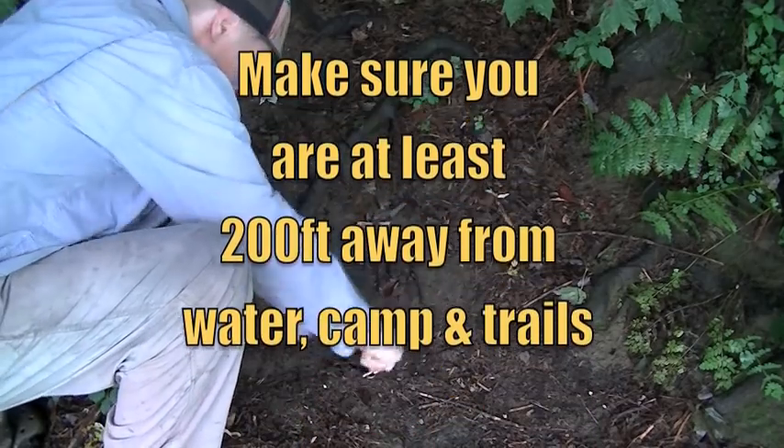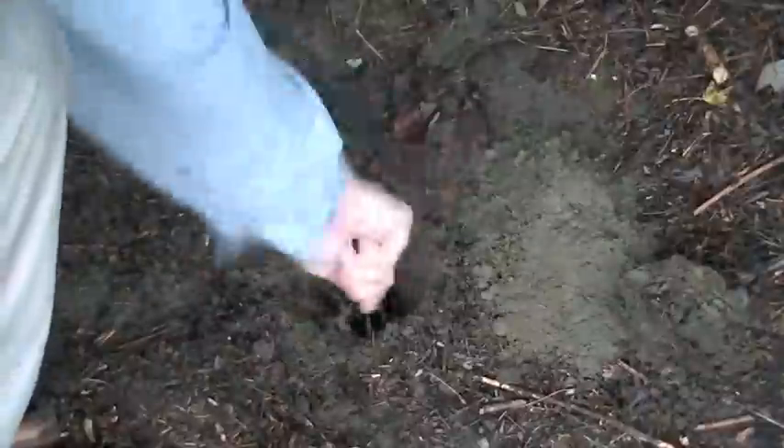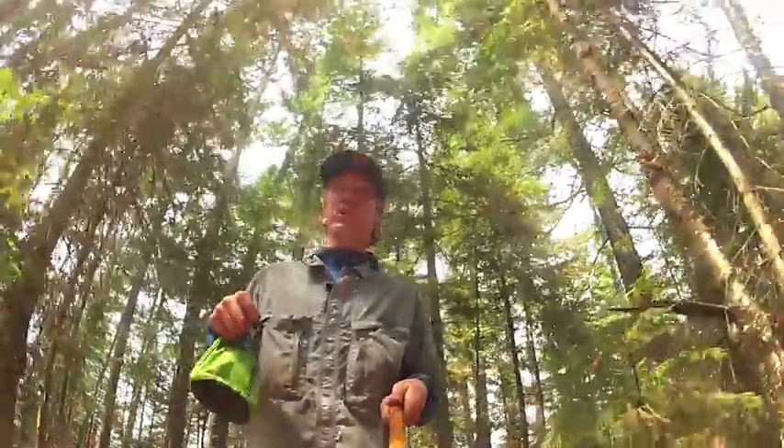If there is no campsite nearby and the urge hits you, there's your typical camping procedure: you dig a cathole. Use this shovel to dig a little hole about six inches deep — roughly the length of the shovel. I like to dig until I see the soil change a little bit, then do the business in there.